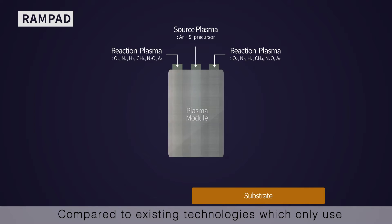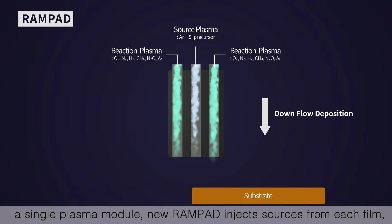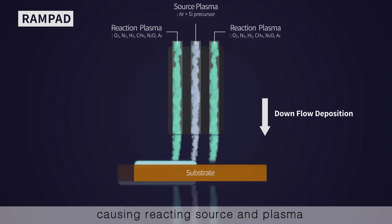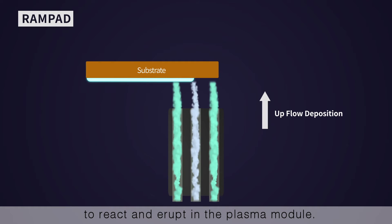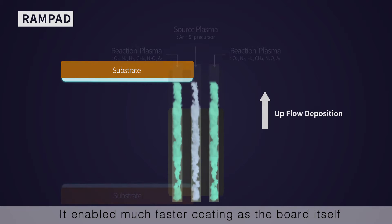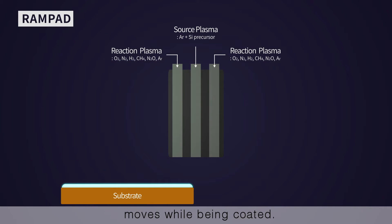Compared to existing technologies which only use a single plasma module, the new RAMPAD injects sources from each film, causing reacting source and plasma to react and erupt in the plasma module. This enables coating on a heated board, allowing much faster coating as the board itself moves while being coated.